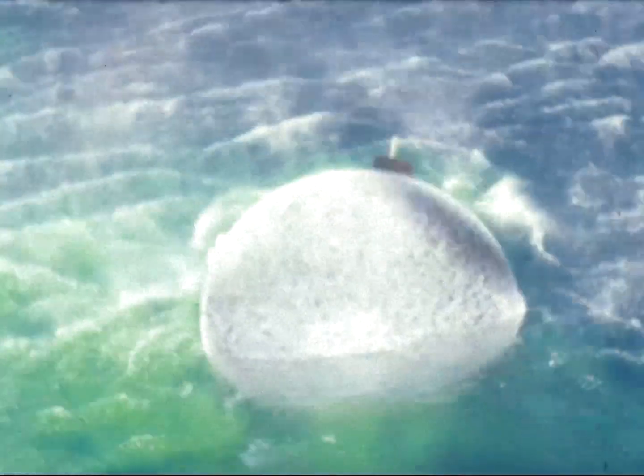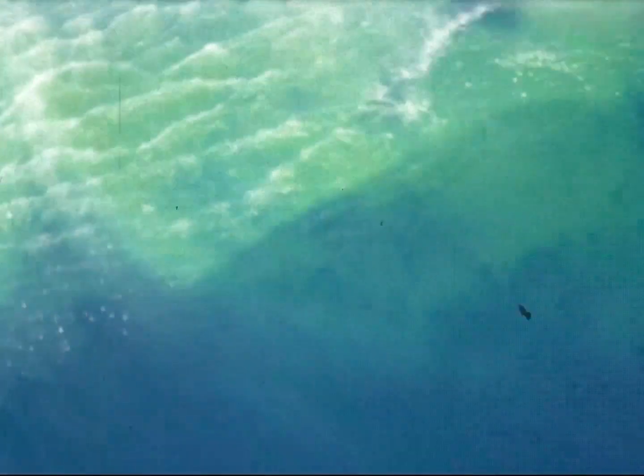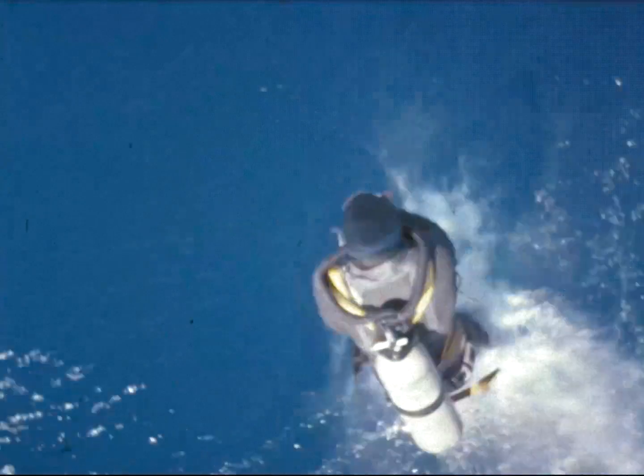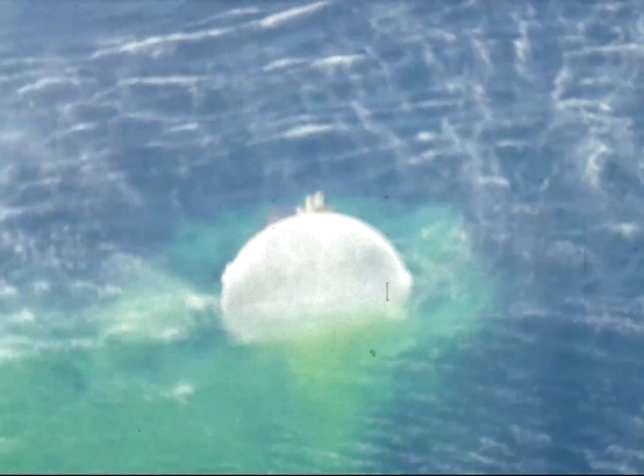One swimmer is in the water, two swimmers in the water, the rotation collar is in the water. Next swimmer is in the water. All swimmers in the water and the rotation collar is in the water, approximately 15 feet from the spacecraft.